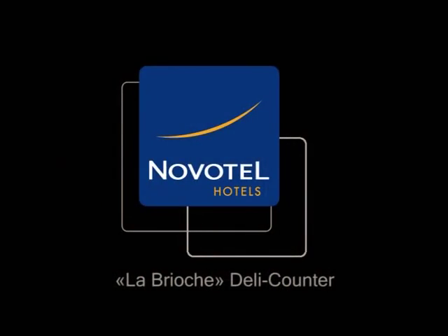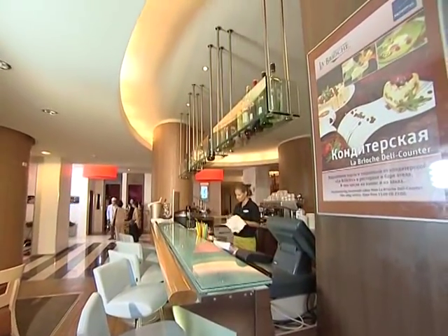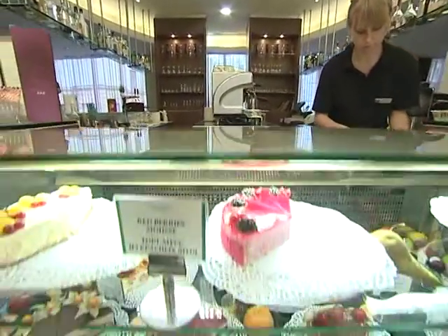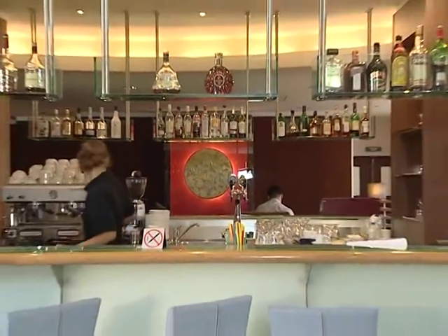La Brioche Deli Counter is known for its delicious cakes and unique decorations. Guests can order any cake on the occasion of a birthday, wedding or anniversary.